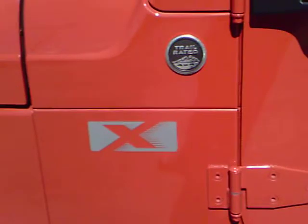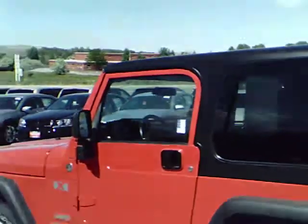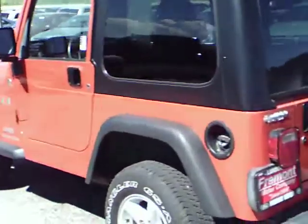You can see right here, it does have the trailer-rated badge and the Jeep Wrangler X badge. It is a convertible, so the top and the doors will come off, making it fun for summertime drives.